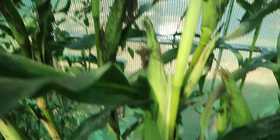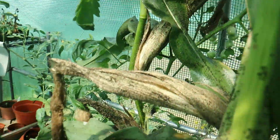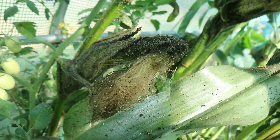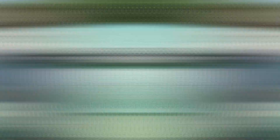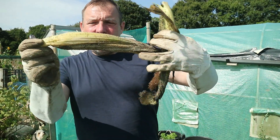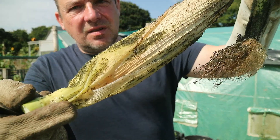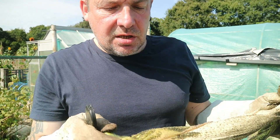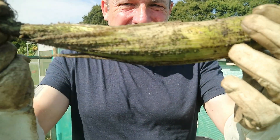Some are worse than others — that one's got hardly any on. That's bad, that's bad — that one there is terrible. And that one there I'll say is the worst, so we'll pull that one off and have a look at it. This particular variety of sweetcorn is called Mini Pop. Now we've got these off, I'm wearing gloves — let's put them down on the ground and open them up and have a look.